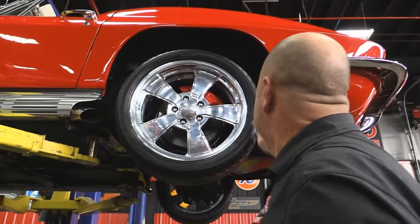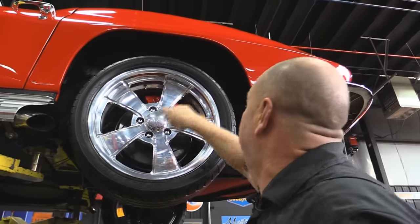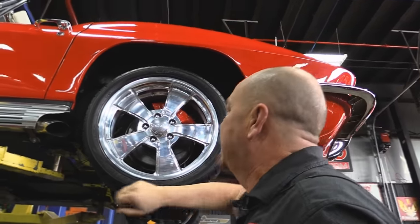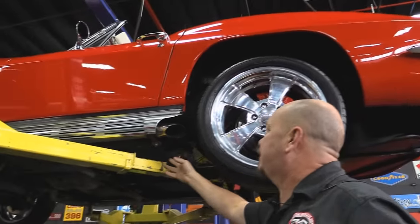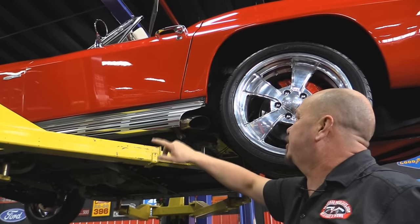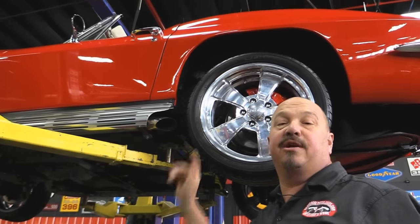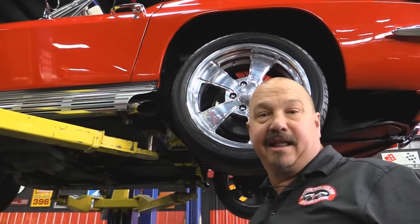Out back we've got 235-40-18s — same good looking wheels. Check out those SSBC brakes — those babies are also powder coated red. Side pipes look like they're stainless and they are beautiful, brand new. The heat shields are also aluminum and they look brand spanking new.